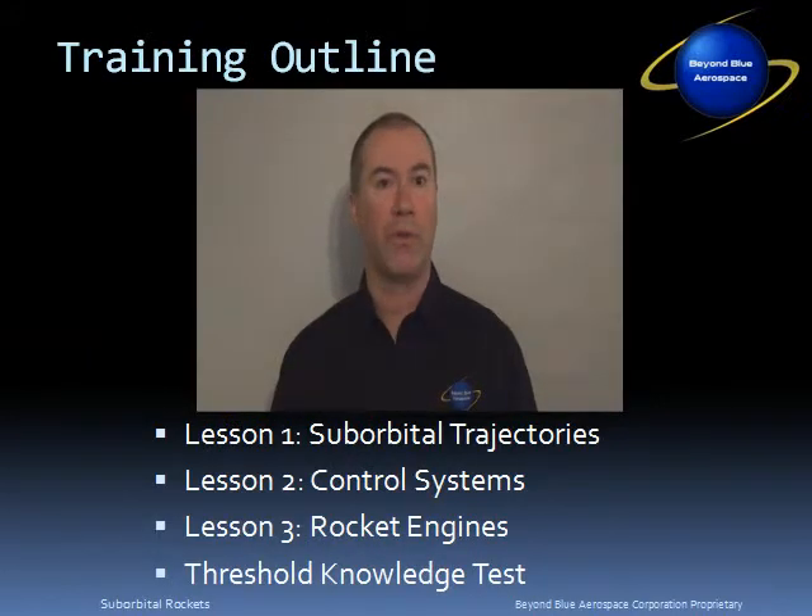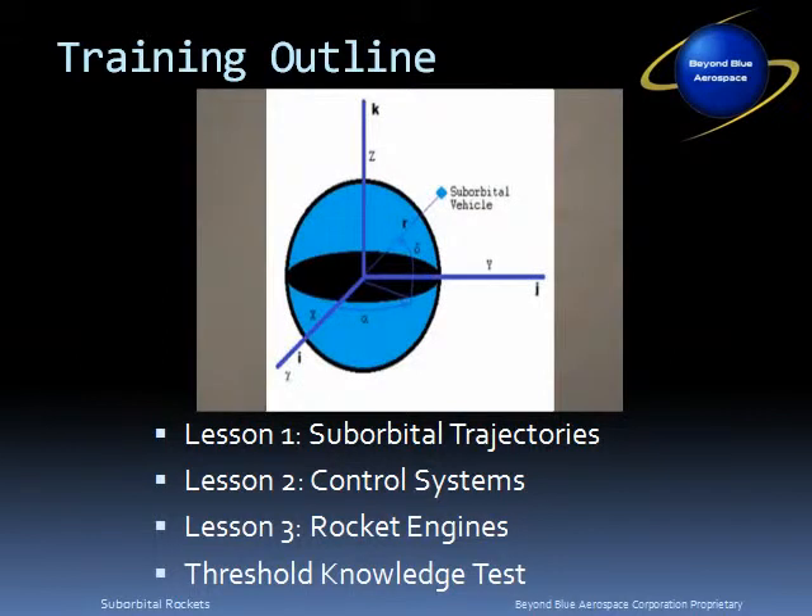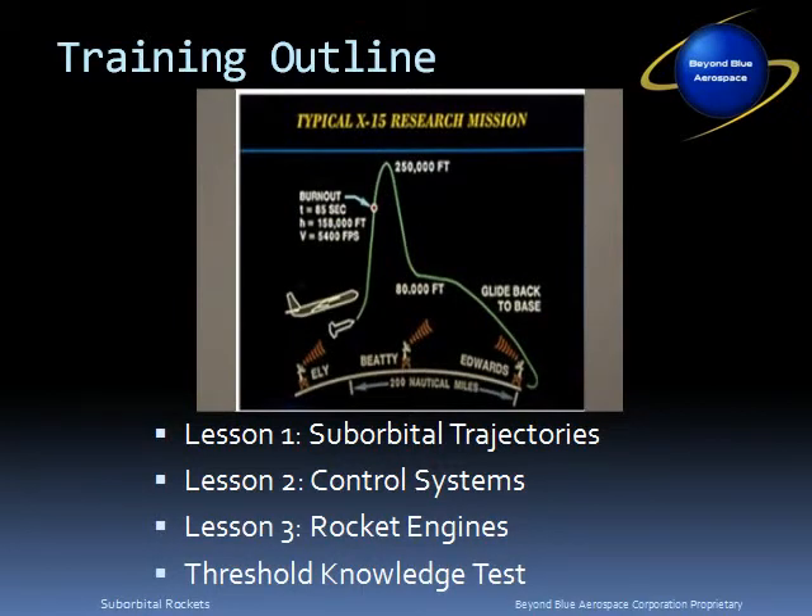This ground school includes three distinct lessons. Lesson number one: suborbital trajectories. Lesson number two: control systems. And lesson number three: rocket engines. The first lesson is on suborbital trajectories, and it begins with a physics review, and then includes detailed discussions on coordinate systems and the motion of suborbital vehicles.